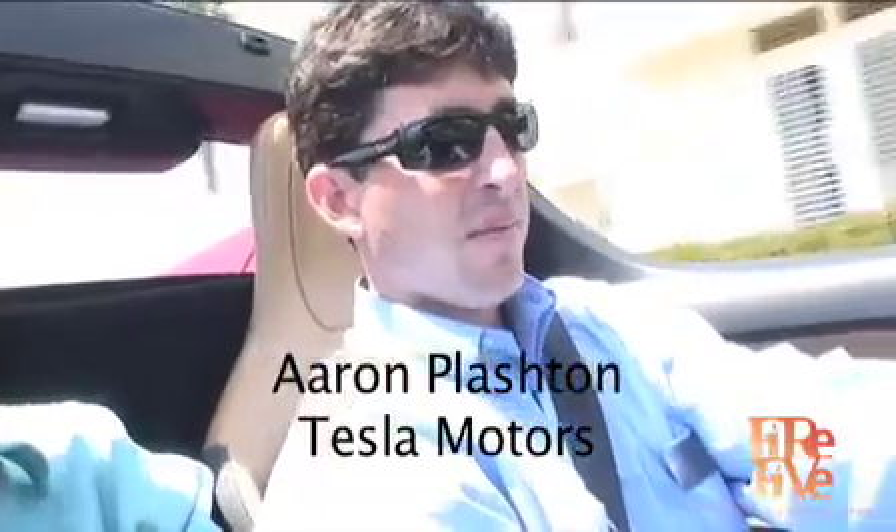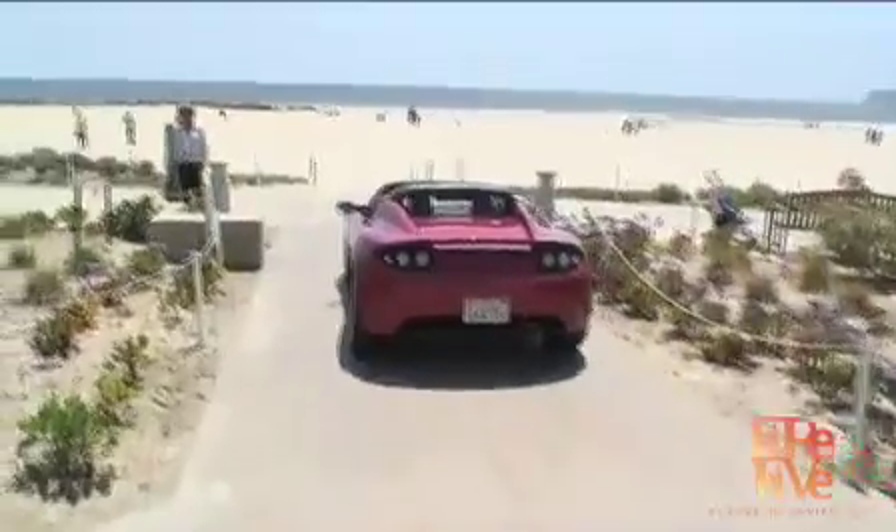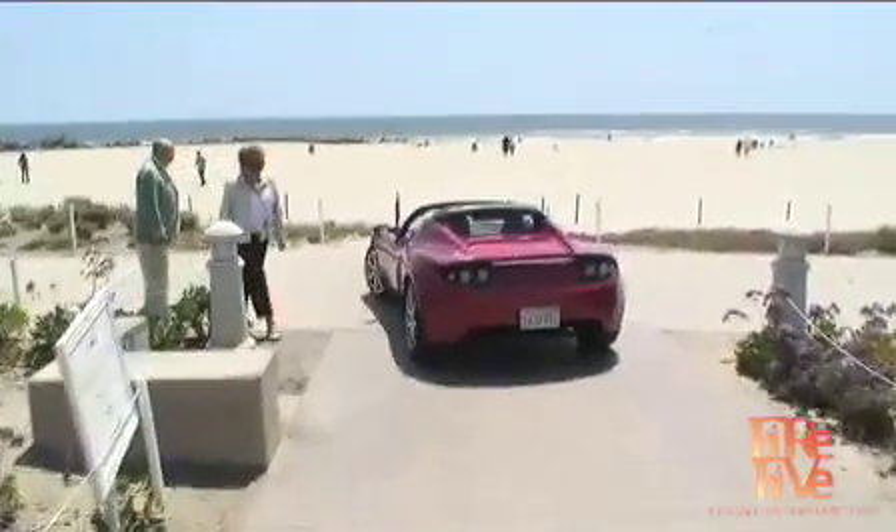Aaron, tell me about the acceleration of this ride. The acceleration of this car I like to describe as violent. If you accelerate from 0 to 60 in first gear, you don't burn rubber but you get to 60 in about as exciting a way as you possibly can. The 0 to 60 speed is 4.0 seconds.